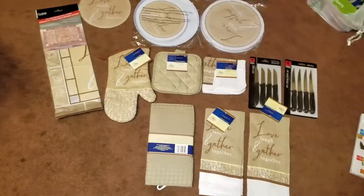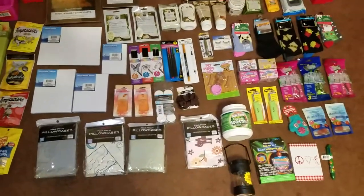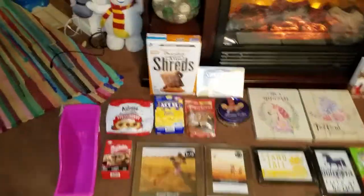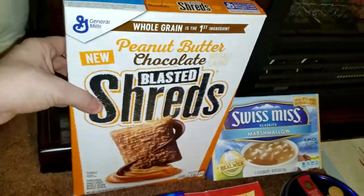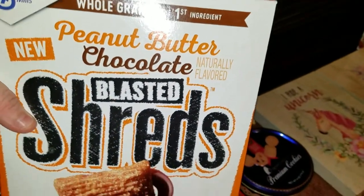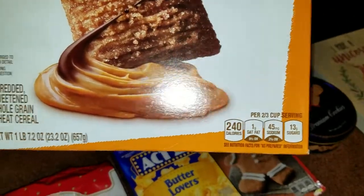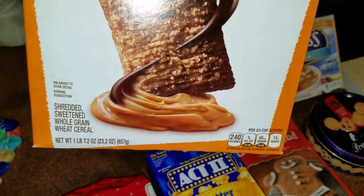And here is even more over here. I'm going to try to get right down to it so that hopefully you guys can see everything. I'm going to go right over here to the food items first. I did find a name brand — General Mills Peanut Butter Chocolate Blasted Shreds. And this is a one pound box of cereal.